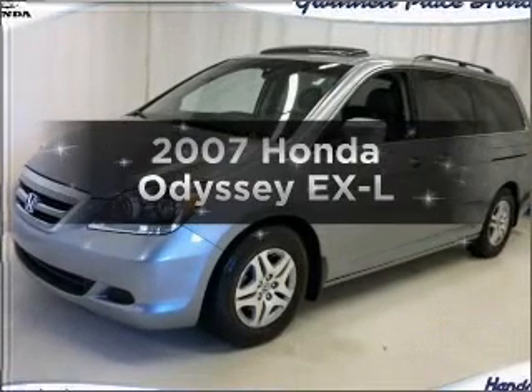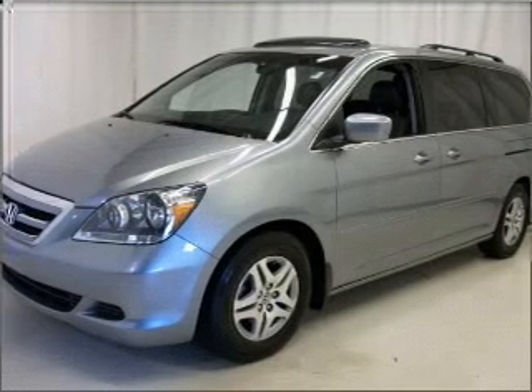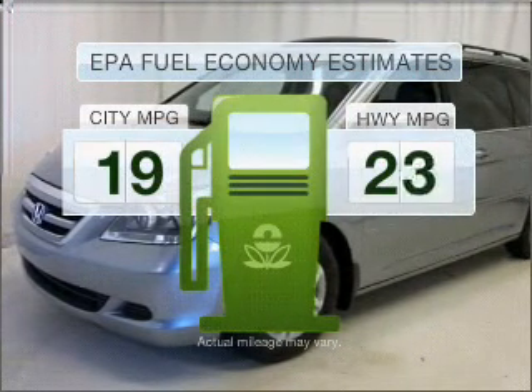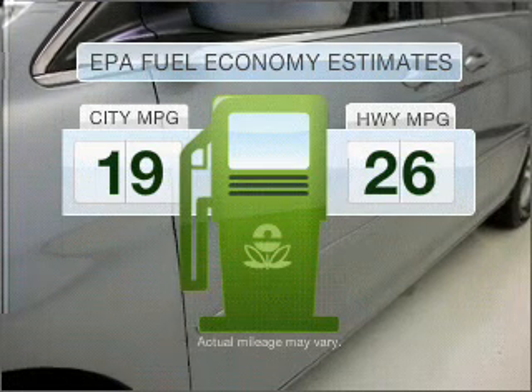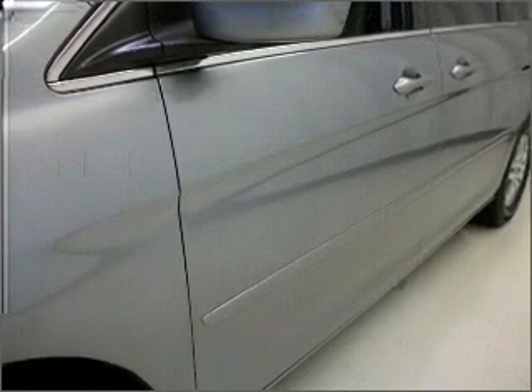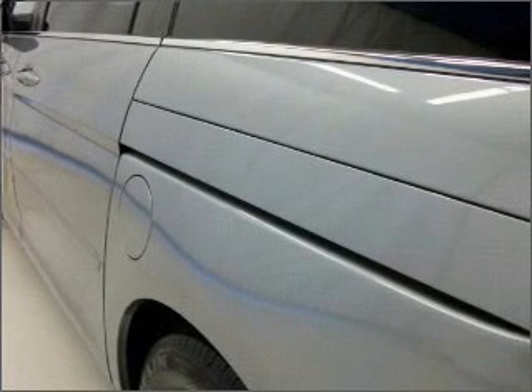Introducing the 2007 Honda Odyssey. If you're looking for a first-rate auto, this one could be yours today. Save your money — make fewer trips to the gas station when driving this fuel-efficient vehicle with a reliable six-cylinder engine that responds smoothly to its five-speed automatic transmission.